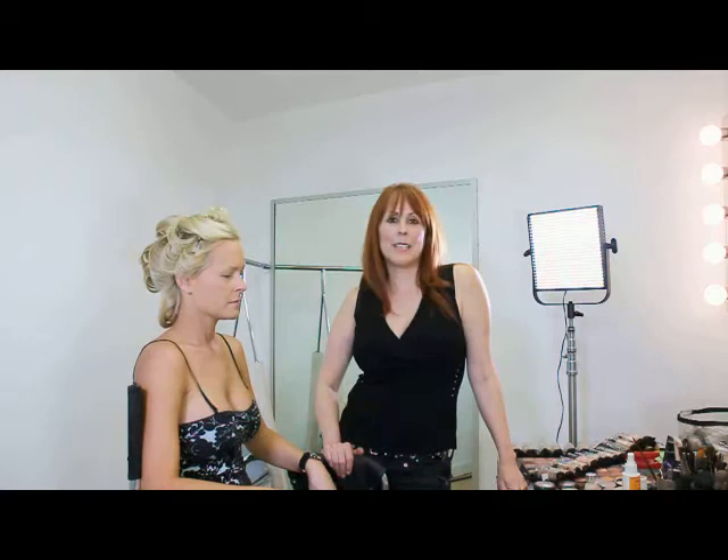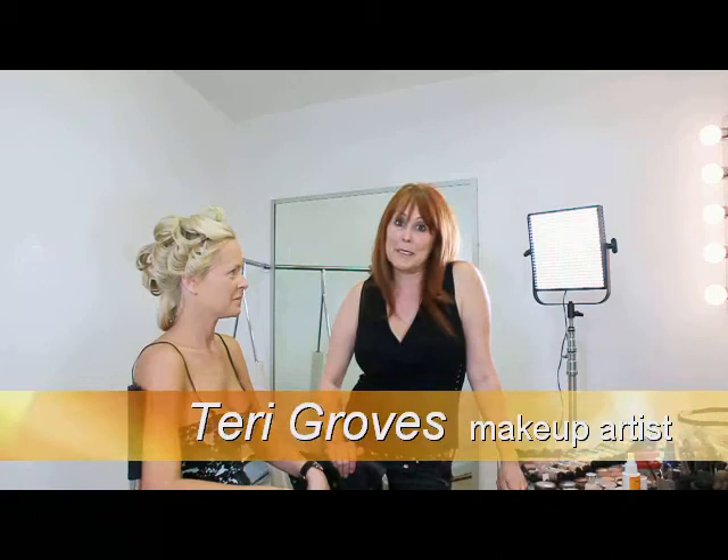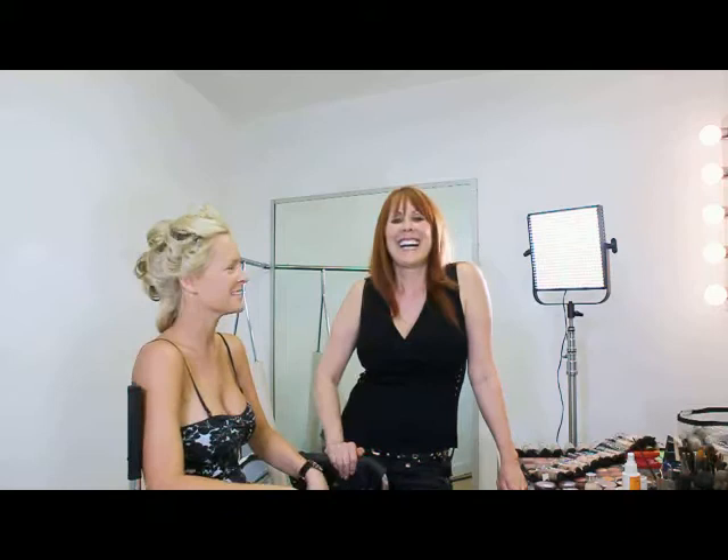Hi, I'm Terry Groves, and I'm known as an international celebrity makeup artist. It's kind of funny though, but it's just because I travel internationally and I work on a lot of celebrities. I've been in the industry for over 25 years, as long as Kitty's been born. I'm a little older than 25, just a little bit.